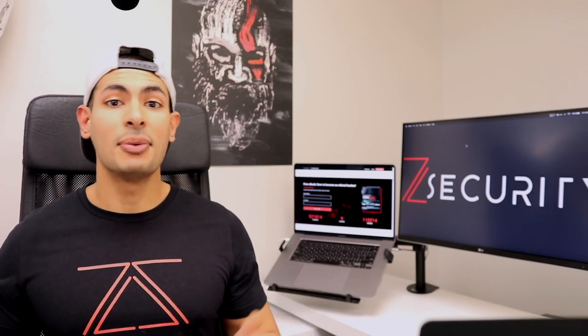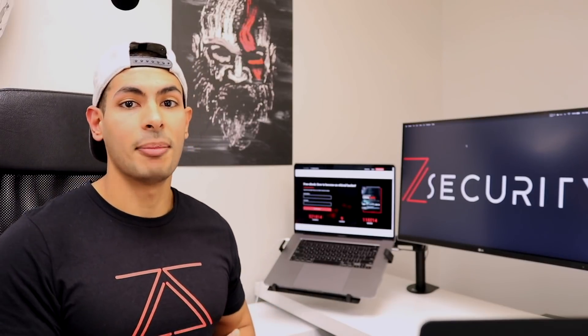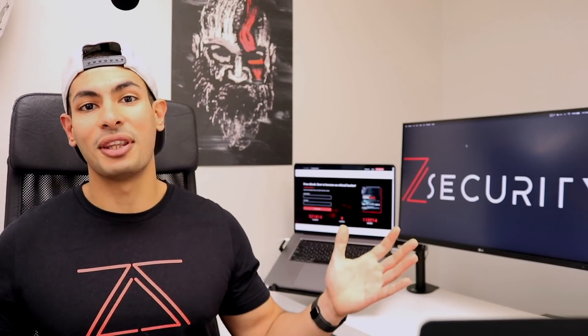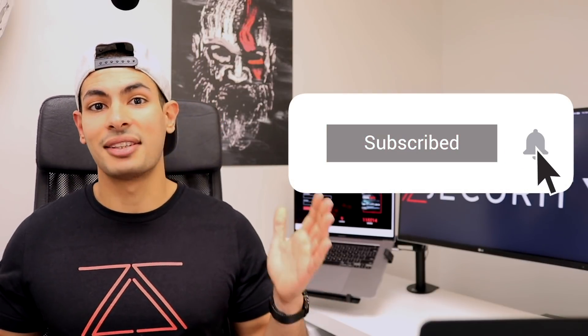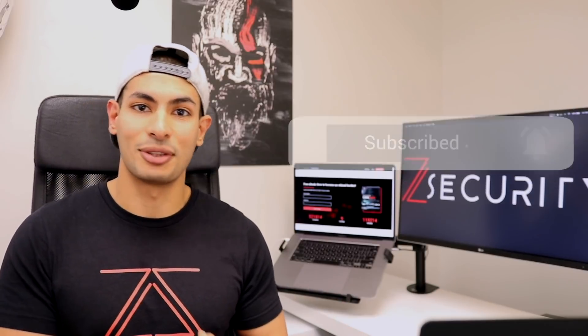Anyway, let me know what you think in the comments. As usual, if you enjoyed the video, please don't forget to smash that like button to support us and subscribe to the channel to stay updated with the latest in cybersecurity.